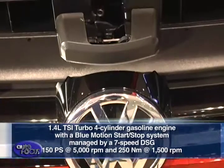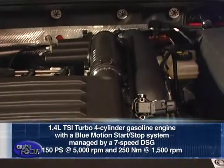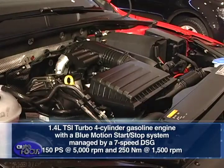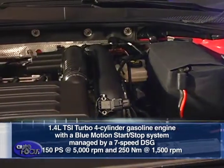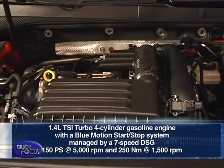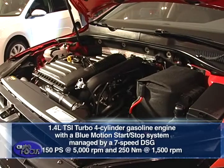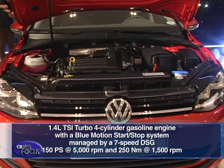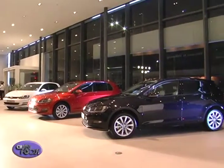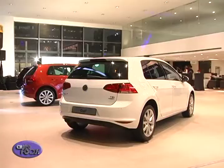Powering both lines is a 1.4-liter TSI turbo four-cylinder gasoline engine with a BlueMotion start-stop system, managed by a seven-speed DSG, that produces a maximum output of 150 PS at 5,000 RPM and 250 Newton meters of torque at 1,500 RPM. This system ensures great fuel efficiency without compromising on the power when you need it most.